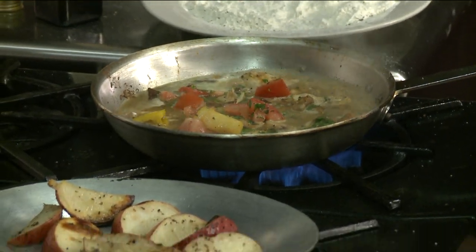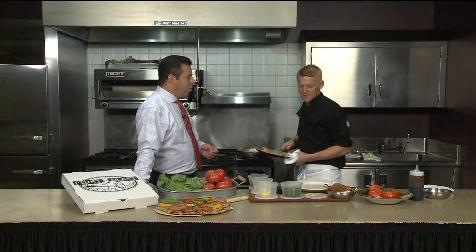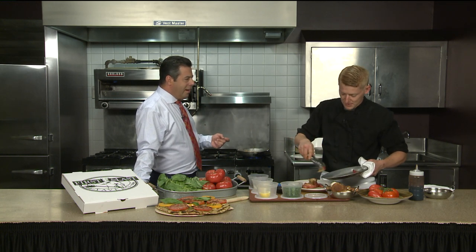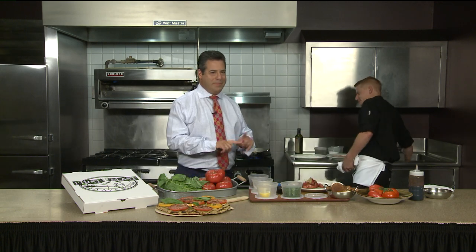We have potatoes — you've got to plate everything up. First and Last is not only in Avon — let's rattle all the other ones off: Plainville, Glastonbury, Hartford, and Middletown. And the bakery too. The boss is off camera — bad things happen if you don't get it right!